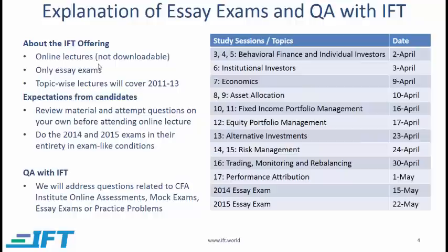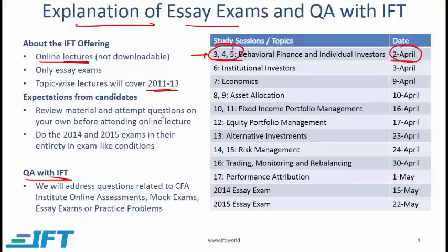I'll get into the explanation of essay exams and the schedule in more detail. This is an online offering and I'm going to run classes on specific dates. On 2nd April, the session will be based on study sessions 3, 4, and 5. I'm going to cover questions from the 2011 to 2013 essay exams related to these study sessions, and I would like you to attempt these questions on your own before attending the online lecture. That way you will get the most out of it. All these classes are on Saturdays and Sundays, and the exact time will be shared with those who sign up.